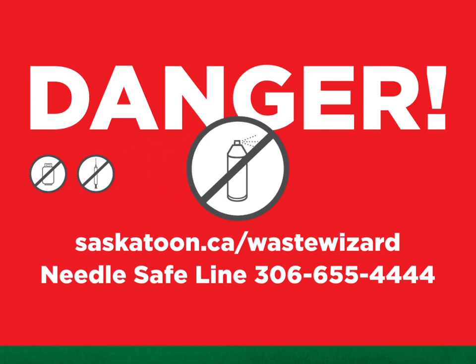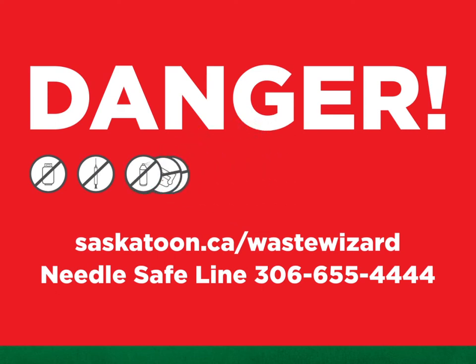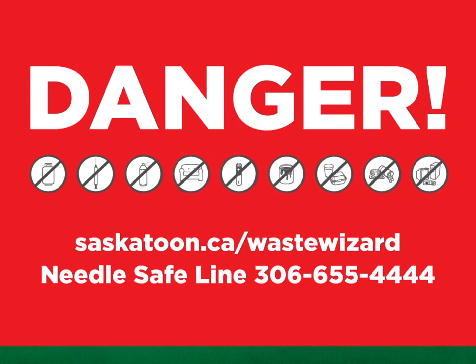Aerosol cans can catch fire and explode, and pesticide containers can spill. Check out the City of Saskatoon Household Hazardous Waste Day to get rid of these potentially dangerous items. Unsure of what goes where? Consult the online Waste Wizard at saskatoon.ca/wastewizard.